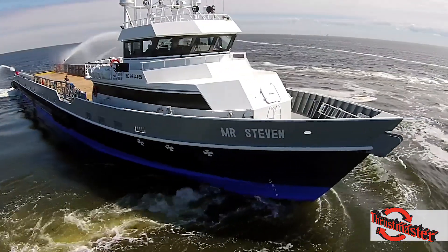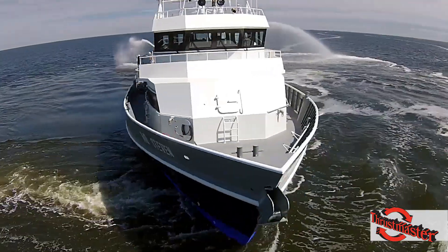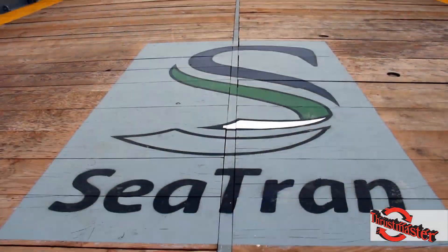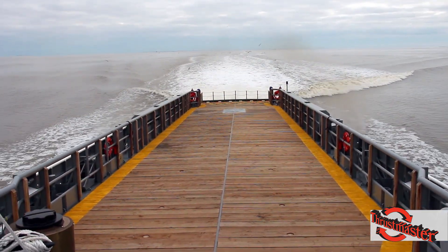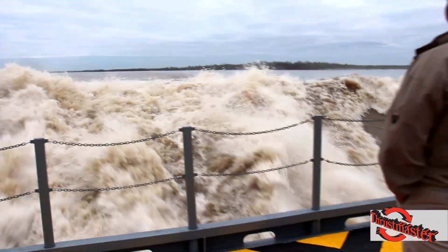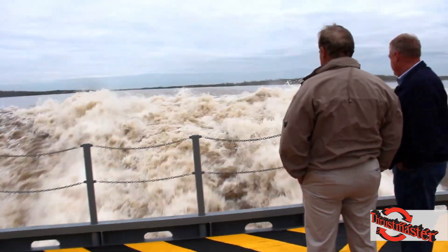This FSD is one of the most state-of-the-art fast supply vessels on the market now. It's got 205 foot of length, 34 foot of beam, extra cargo carrying capacity, 400 long tons, 32 knots light ship.